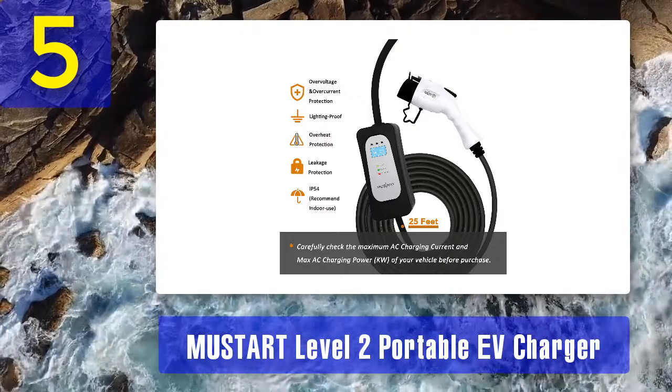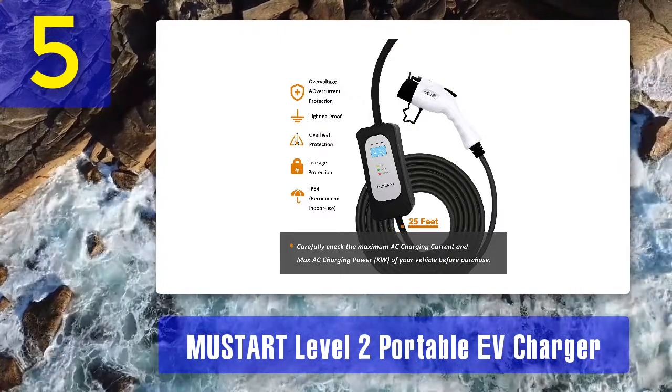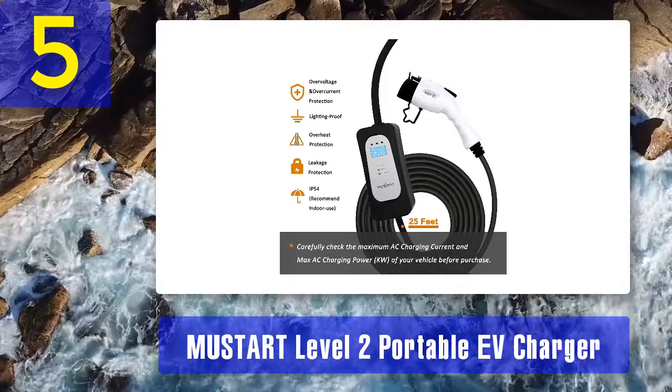Pros: portable, lightweight, two-year warranty, plenty of options to choose from. Cons: not recommended for use in rain or snow, and the plug can be a bit tight on some vehicles, making it hard to remove.